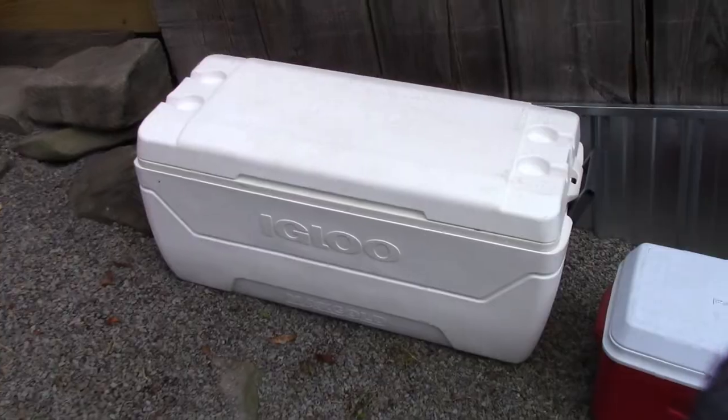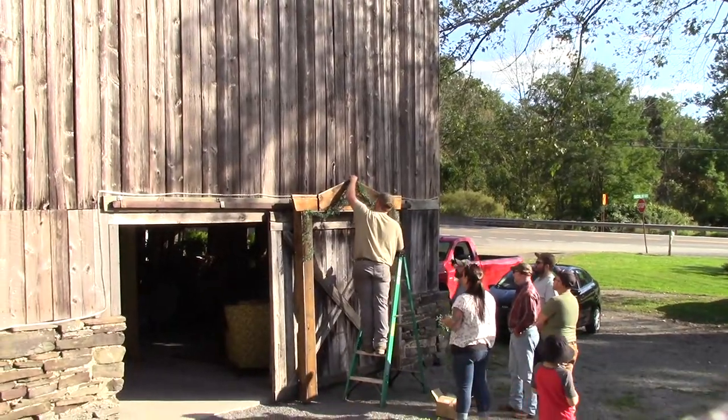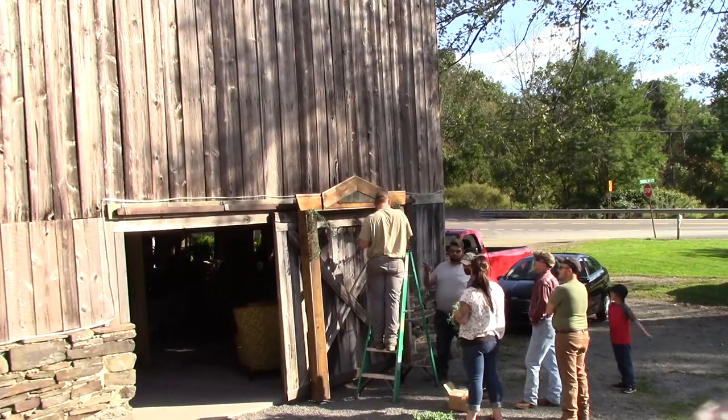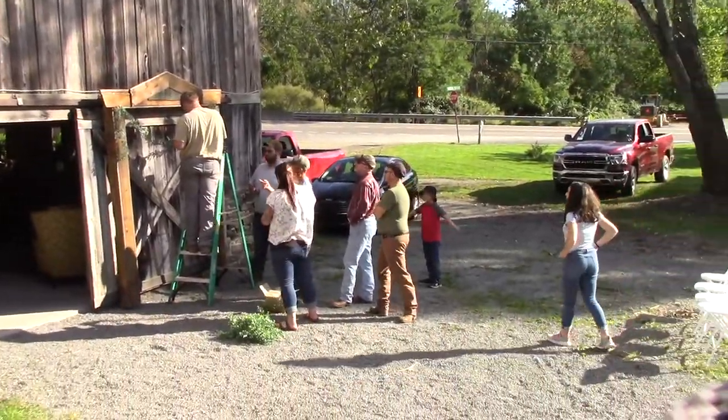Gonna wipe down the coolers. That's looking good. So we'll put garland up on that and make it pretty. We'll close the door and it'll be a beautiful backdrop for the wedding. It's coming together.